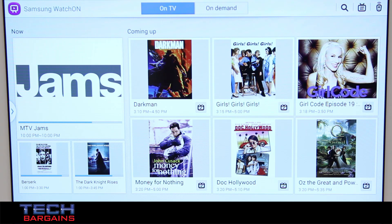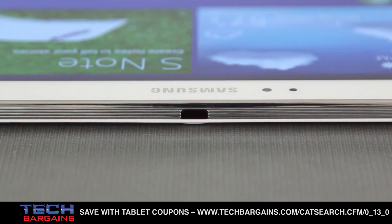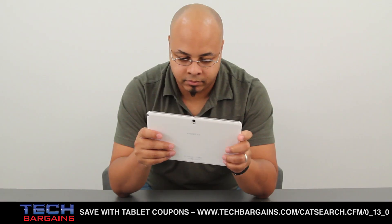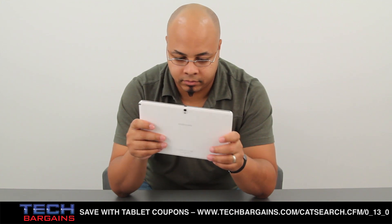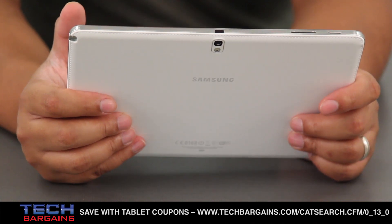We were also struck by the WatchOn app and the infrared controller with the 2014 tablet. The WatchOn app effectively works with the IR blaster embedded in the tablet to turn the Note into an extremely good universal remote. Setting it up and controlling local over-the-air broadcast channels was simple to do, and getting a sense of upcoming programming was accurate as well. The only issue we could see is that it didn't include some of the popular streaming options around, like Hulu Plus, Amazon Instant, or Netflix.